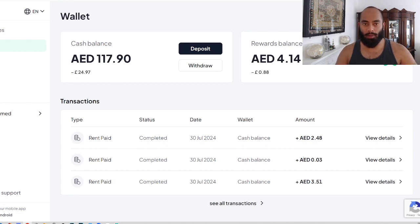Alhamdulillah, I've been receiving this rent every month around the £24 mark. It's nice to have that extra little passive income coming in monthly, and it's also good to see the portfolio grow and to see that the investments you make are actually paying you rent each month.